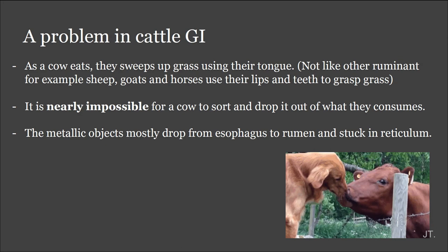Problem in cattle: hardware disease. As the cow eats, they sweep up grass using their tongue, not like other ruminants, for example sheep, goats, and horses, which use their lips and teeth to grab the grass. So if the farmer mixes the feed, it is easy for metal objects to be mixed into the feed. And it is nearly impossible for a cow to sort and drop what it has consumed. The metallic objects mostly drop from the esophagus to the rumen and get stuck in the reticulum.